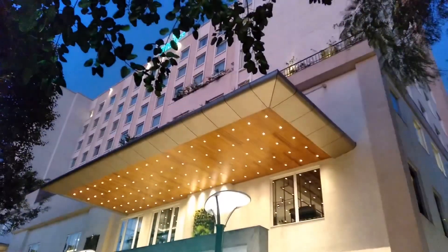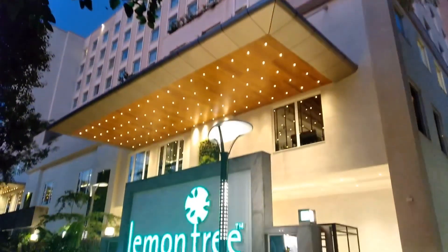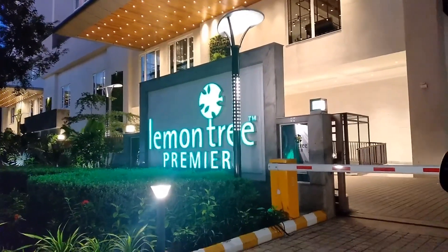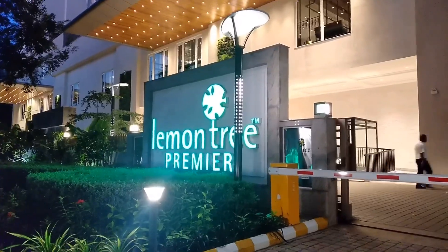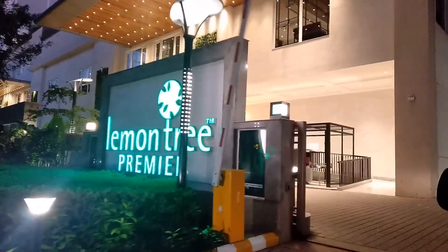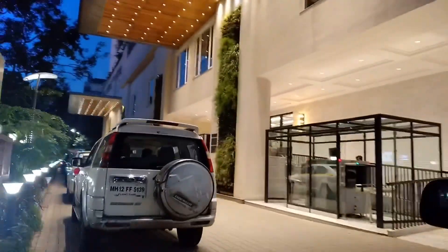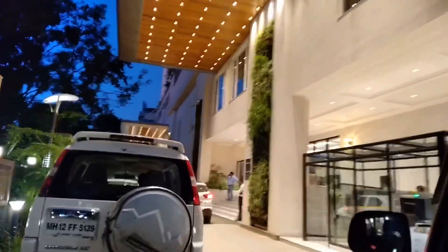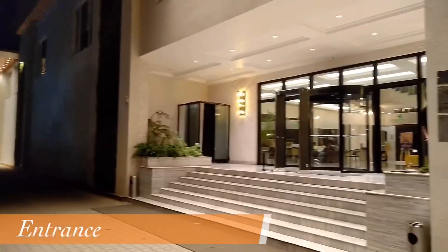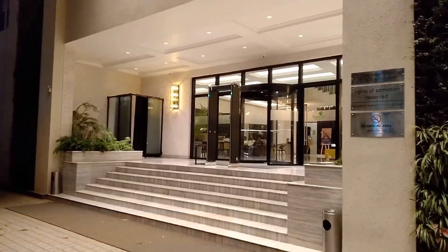To enter this hotel there are two security checks. The first is at the entrance where they check our car and then let us in, and the second is where they check our bags through an x-ray machine after getting down from the car.